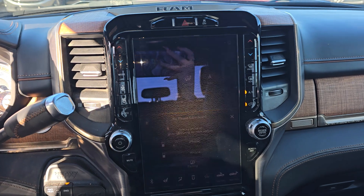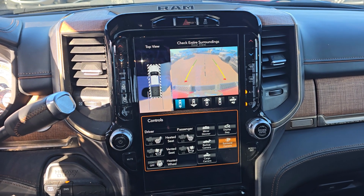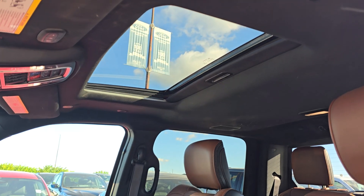You do have a backup camera as well as a 360 camera. We also have a sunroof.